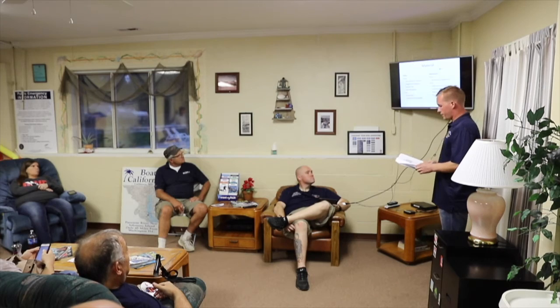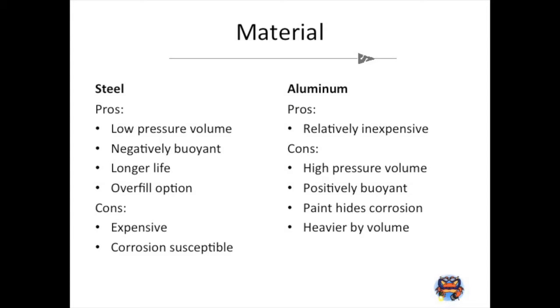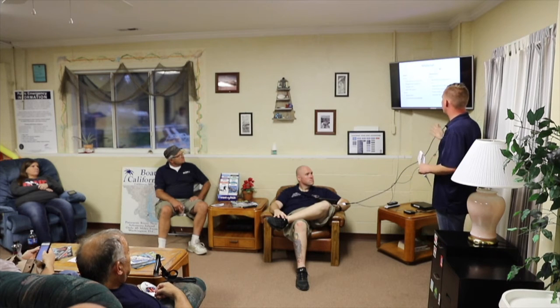Steel versus aluminum — pros and cons to both. Russia experimented with titanium tanks at 4,500 psi but they didn't pass DOT and died out, so the industry standard remains steel and aluminum. Pros of steel: they're most commonly low-pressure tanks, meaning they achieve their volume at lower pressures. So if you're on a dive boat whose compressor doesn't reach 3,000 psi, a steel 80 at 2,250 psi can still get a full fill.